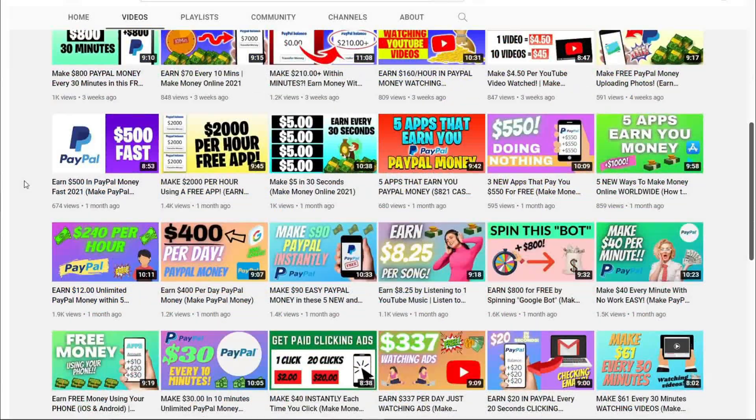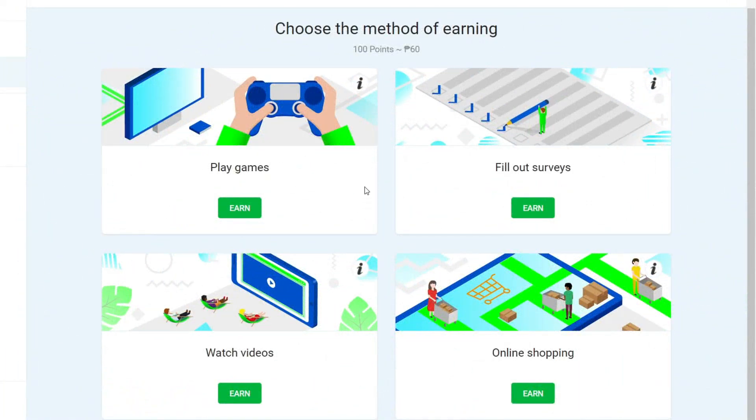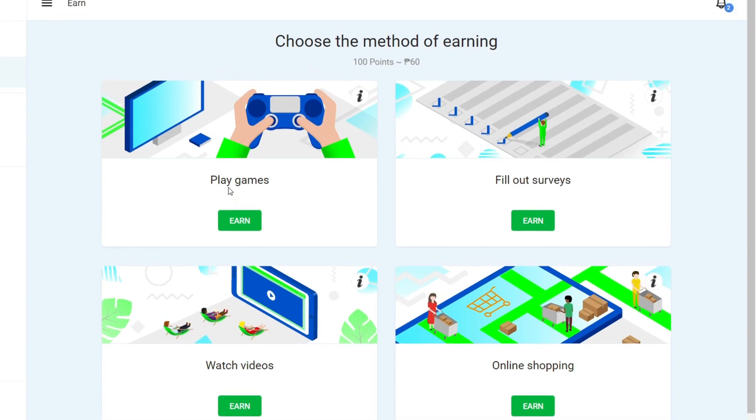Now let's jump right into the video so I can show you everything. To start our plan, I'd like you to look at these four different methods that you can use on our primary website. As you can see, this website offers a variety of films and adverts. Second, by playing games, you can have a good time here. Third, you can engage in and complete surveys. And finally, you can earn money by purchasing online using this platform. I'll show you a feature of this website later on that you can use to make a lot more money, so don't miss out.